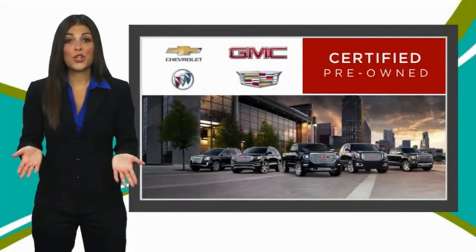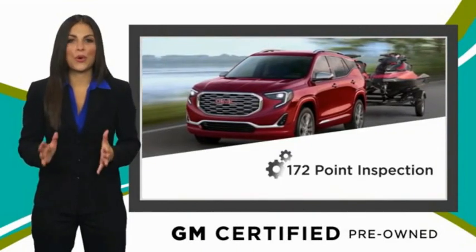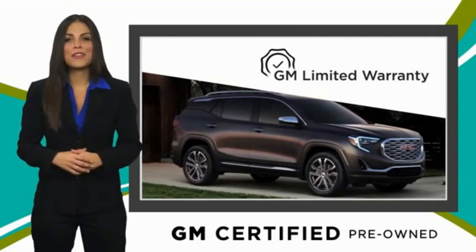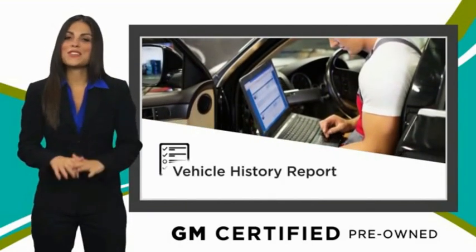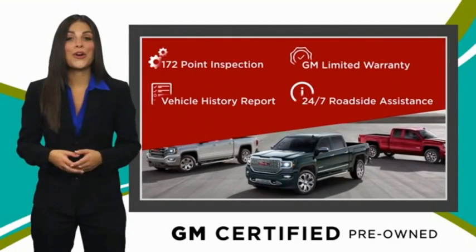A vehicle like this doesn't come along every day. Come in and get it before someone else does. A GM certified used vehicle can deliver more satisfaction and certainty than any ordinary used vehicle. With our thorough inspection, GM warranty, free vehicle history report, and more, you can expect it all from a GM certified used vehicle. GM certified means no worries.